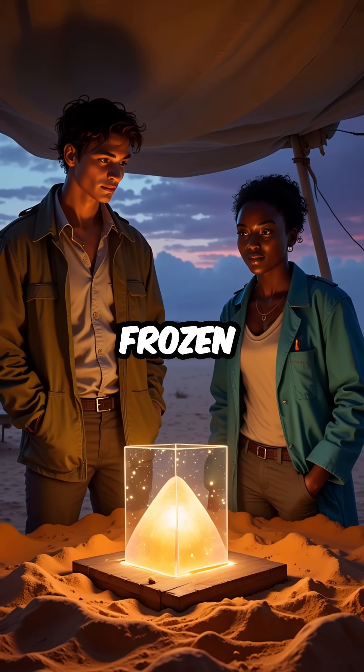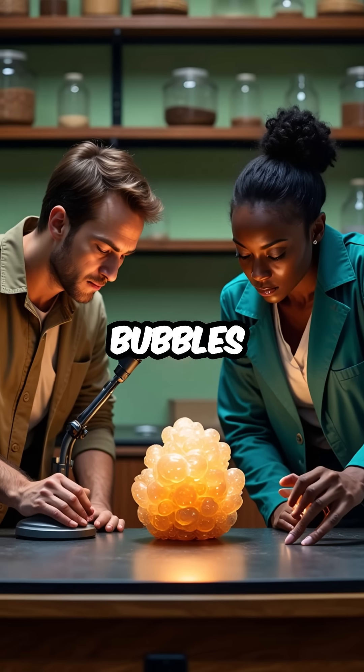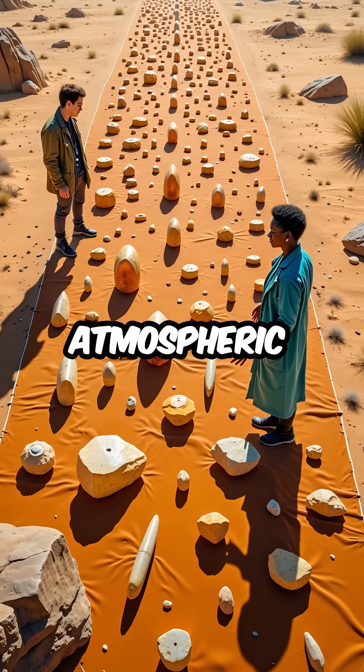Each fulgurite captures a frozen moment of nature's most powerful force. Some even contain trapped air bubbles from the exact moment they were created. Scientists now study these glass formations to understand ancient atmospheric conditions.